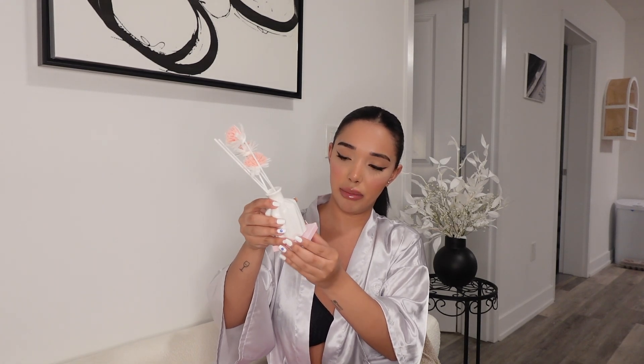I went to another store in SoHo called Roomie Life and I got this really cute aromatherapy flower. I just thought it was so cute for my bathroom. It's so freaking cute — I'm just going to put it on my bathroom counter.